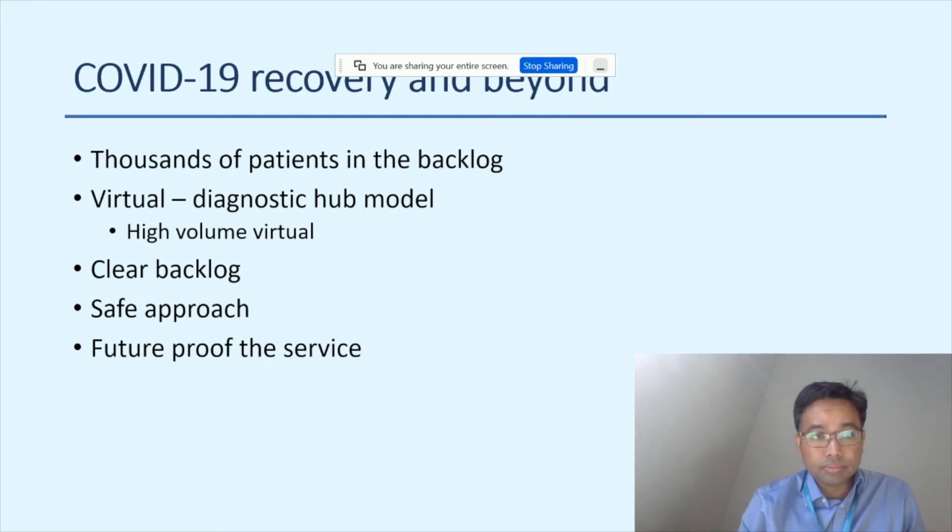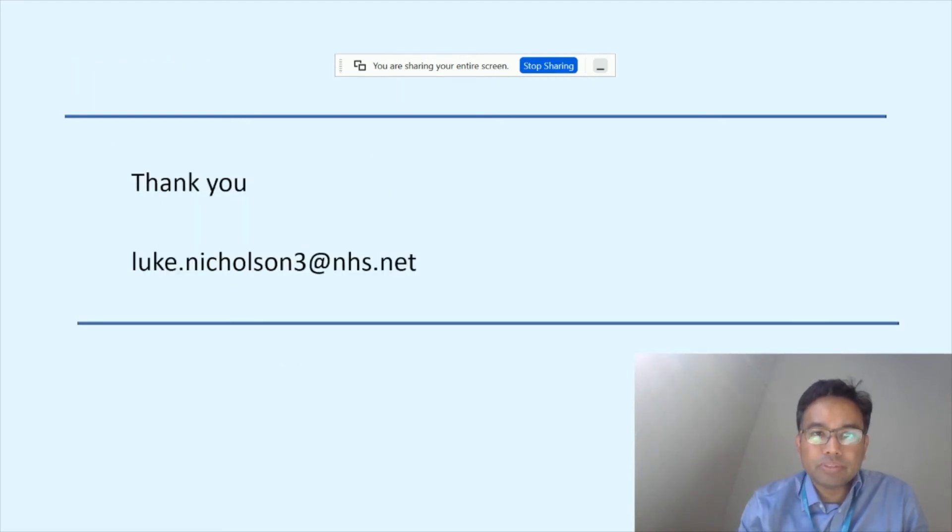With thousands of patients in backlog due to COVID-19, a high-volume virtual hub is proven to be a cost-effective and safe method to clear the backlog and future-proof the service against ever-increasing demand and ever-limited resources. It's accepted by patients and increases capacity to an extent unachievable in face-to-face format. Thank you very much — I'm happy to take questions and can be contacted by email, and I'm keen to both learn from other successful units and to share advice.